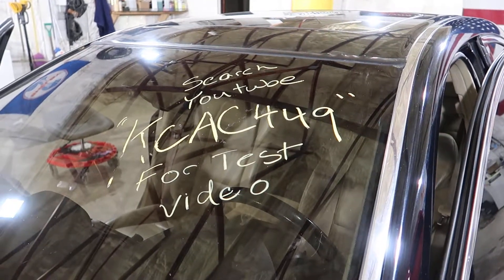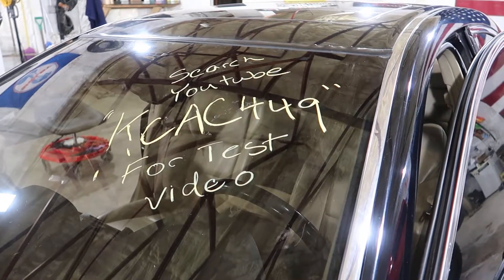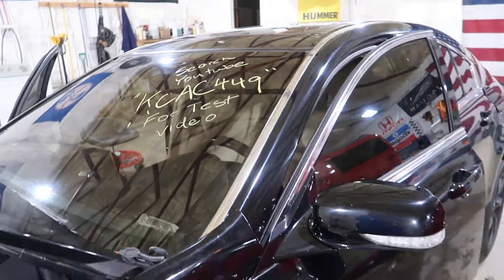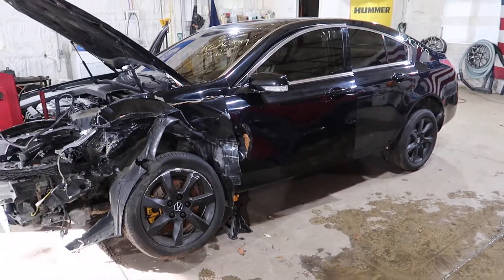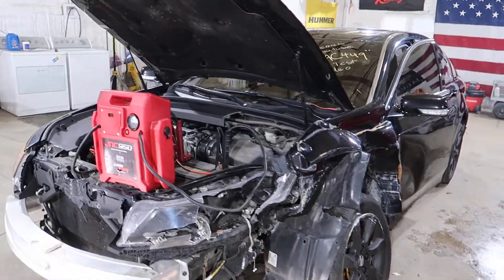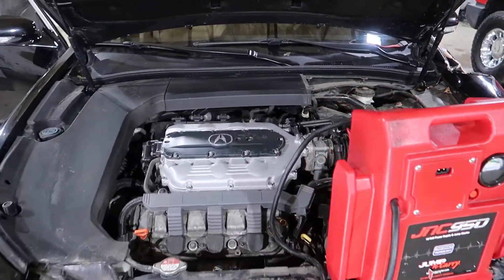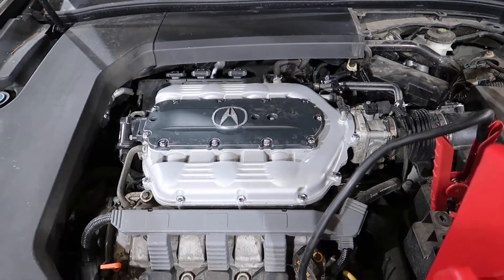Welcome to J&J's test video for KCAC449. This is a 2012 Acura TL. It's a front-wheel drive model with a 3.5 liter V6, with right around 127,000 miles on it.